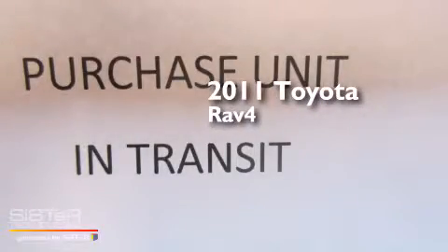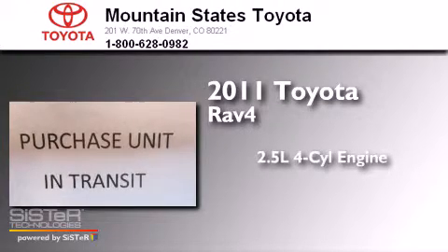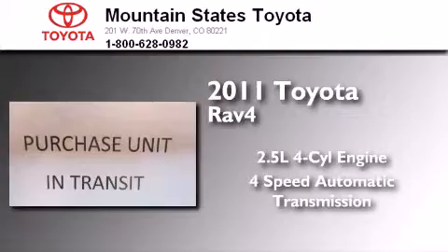This is a certified pre-owned 2011 Toyota RAV4. It has a 2.5 liter 4-cylinder engine, a 4-speed automatic transmission, and 4-wheel drive.